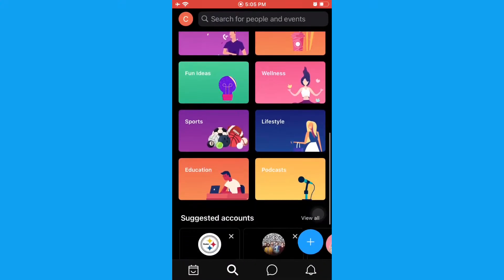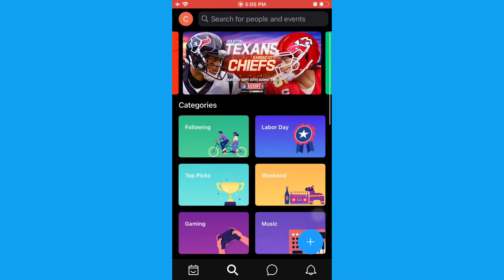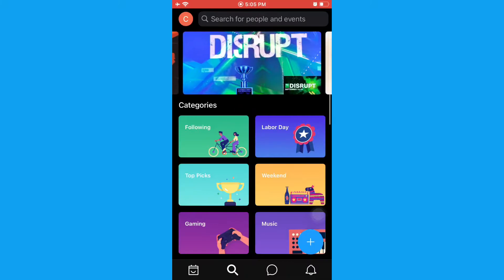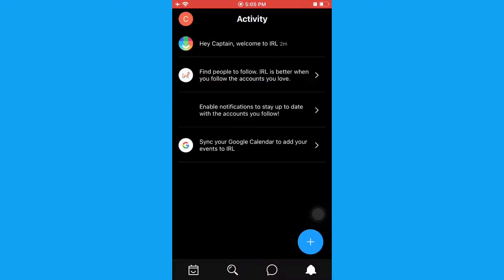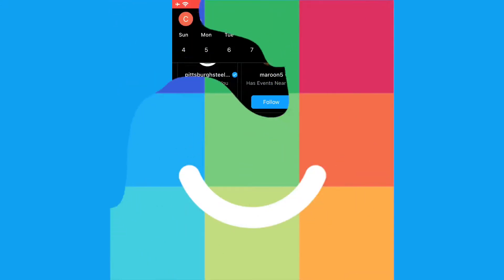There are different categories — TV, lifestyle, comics, gaming, and sports — and many more, so you can actually go and explore everything. There are also some chats available.